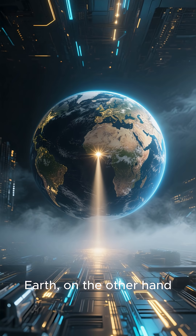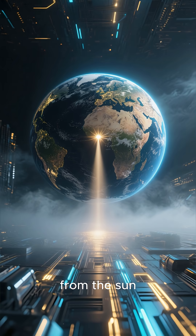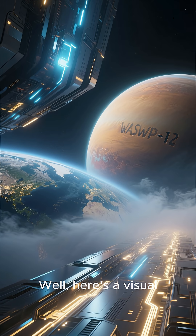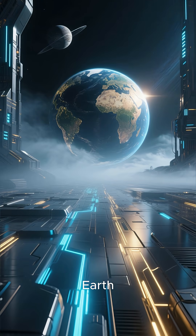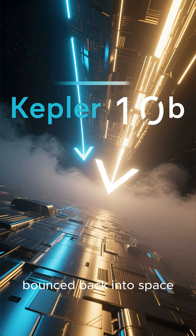Earth, on the other hand, reflects only about seven percent of the light it receives from the sun. So how does WASP-12b compare? Here's a visual — this is Earth's reflection, and this is what Kepler-10b would look like if it were as big as Earth. That's 80 percent of light being bounced back into space.